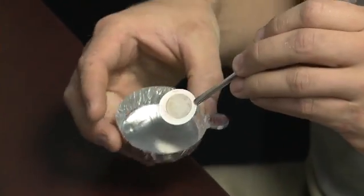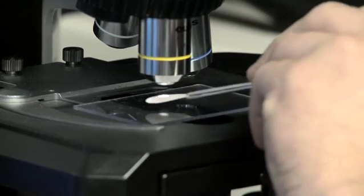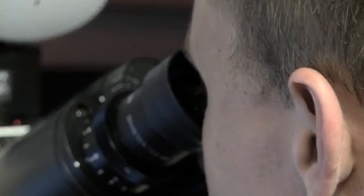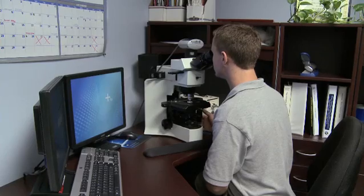Polaris Laboratories does testing of used lubricants, fuels, coolants, and metalworking fluids for maintenance and reliability purposes. We test the fluids based on the information that we have. We tell the customers how they can reduce their maintenance costs, how they can extend the life of their fluids, and how they can extend the life of their equipment.